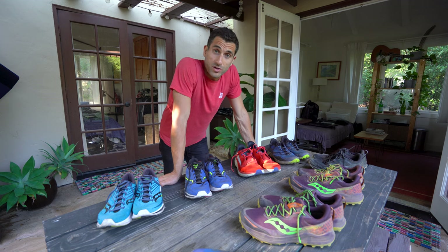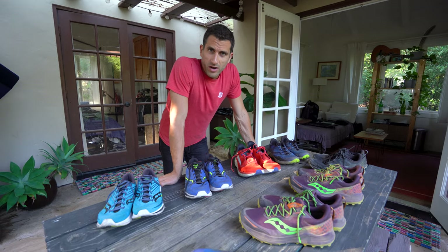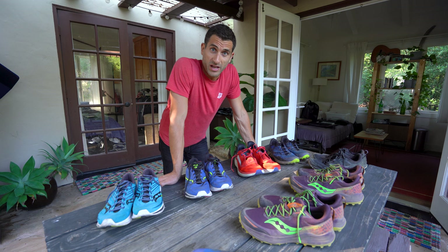What you are looking at here is about 1,400 miles of training, and I'm missing about three pairs as well — one pair in Namibia, one pair in South Africa, one pair in Connecticut. 11 pairs of shoes for the course of training for UTMB. It really goes to show you when you have a passion for running just how much time you spend on your feet.